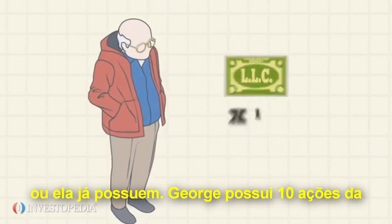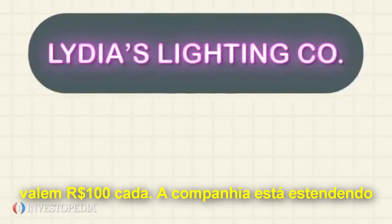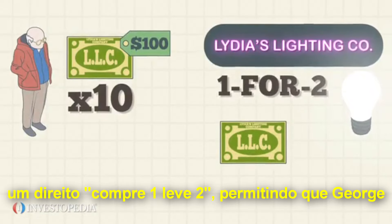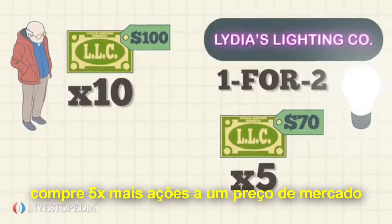George owns 10 shares of Lydia's Lighting Company, currently valued at $100 each. The business is extending a 1 for 2 rights issue, allowing George to buy up to 5 more shares at a below market price of $70 per share.